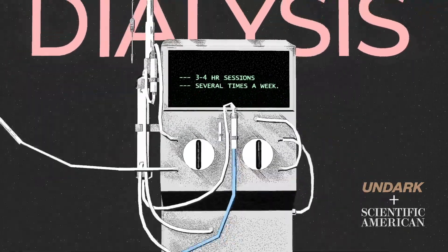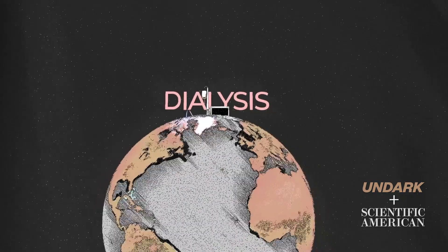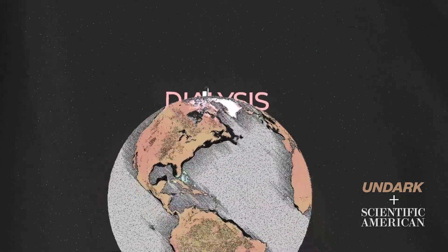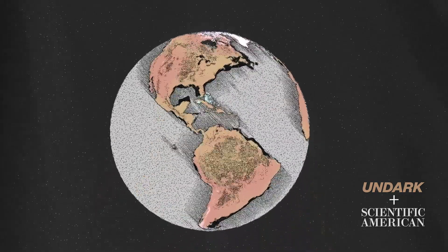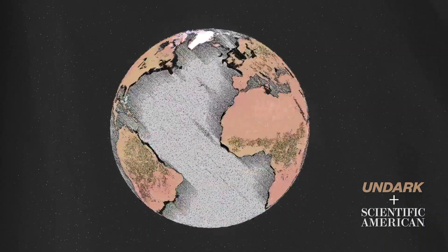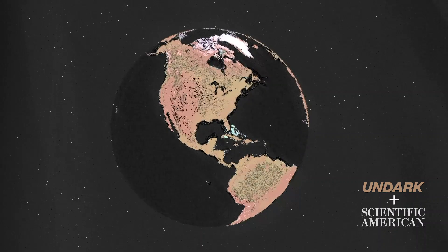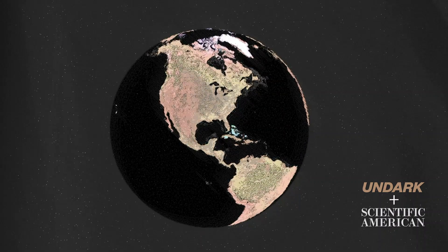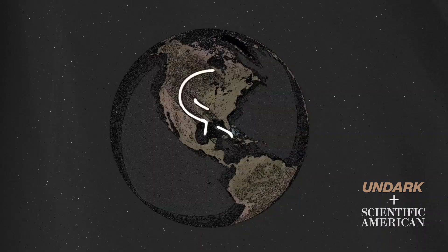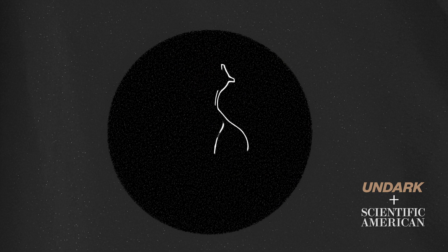Dialysis does not cure kidney disease. And in the case of end-stage kidney failure, a patient must remain on dialysis until a new kidney can be found. Advances in dialysis treatment mean that many patients can continue to live their lives and receive treatment anywhere life takes them, though disparities abound, particularly in the U.S. Studies show that despite having higher rates of kidney disease, racial and ethnic minorities often struggle to afford dialysis. They also wait longer for transplants than their white counterparts.